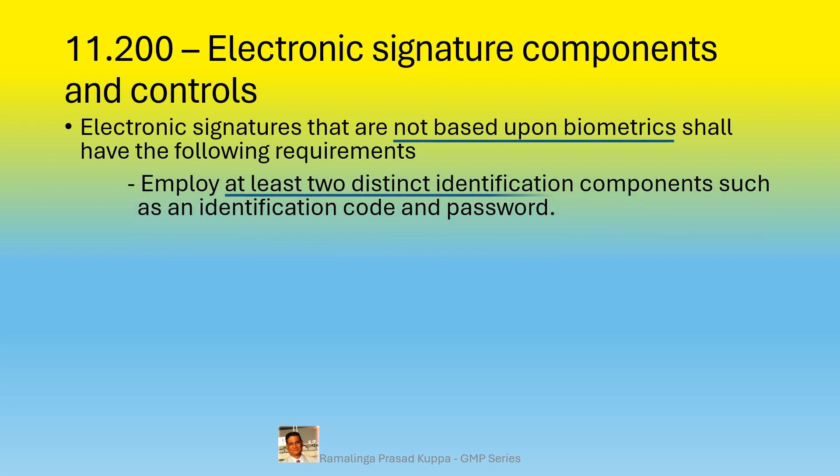The system shall employ at least two distinct identification components, such as an identification code and password. These are basic requirements, and you can have more such components. For example, in any net banking system, you must log in with a user identification followed by a password to access the account. In some instances, there may be a requirement to enter an alphanumeric CAPTCHA which changes every time you access, or to confirm that you are not a robot.